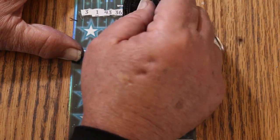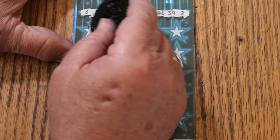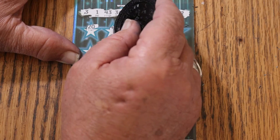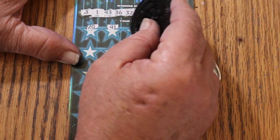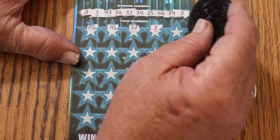3, 1, 43, 36, randoms 32, 34, 25, 46, 39, and 2. And we go. 20, 41, 57, number 2 — and we have a win.